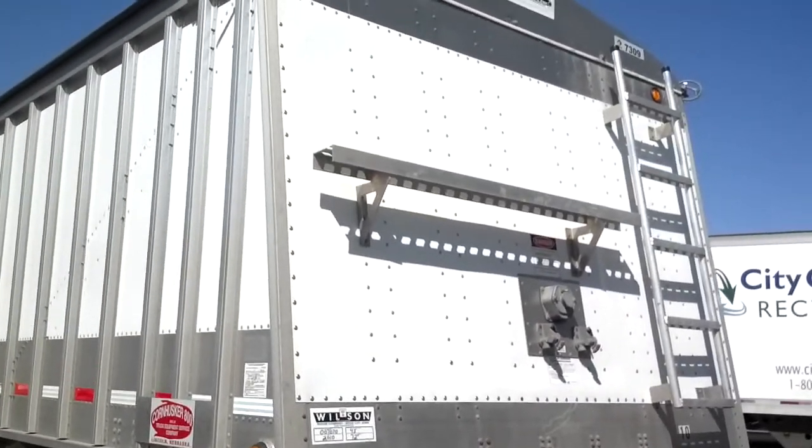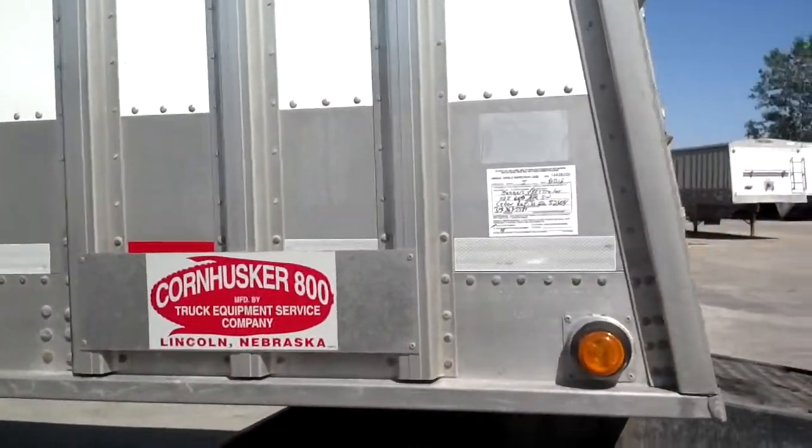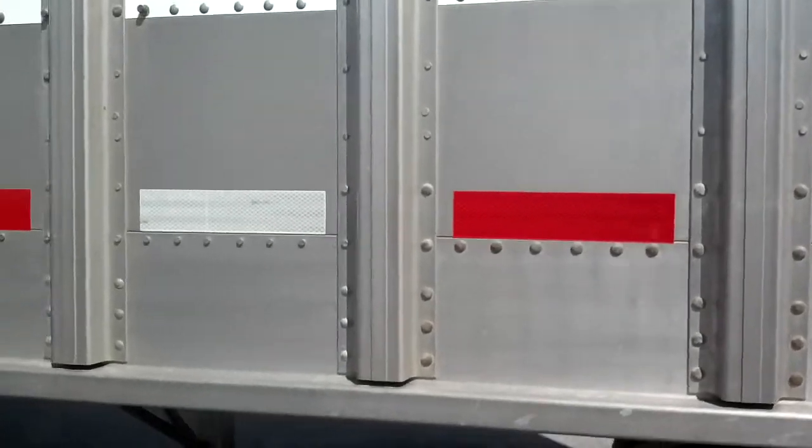It has a front ladder and catwalk. The trailer has just been through our shop. It has a current DOT. The trailer is equipped with LED lights.